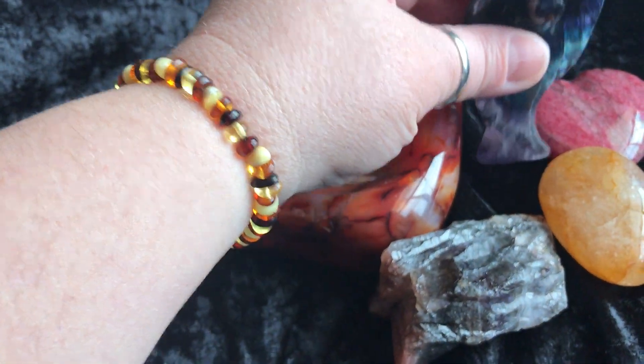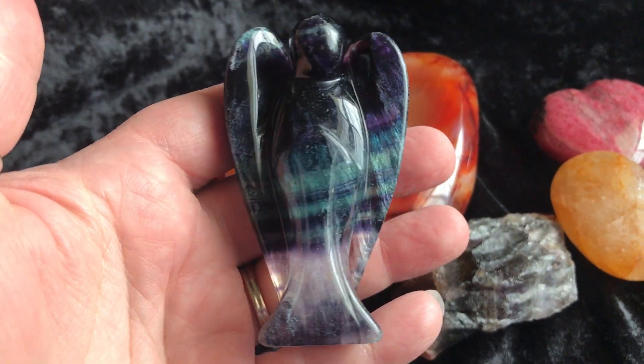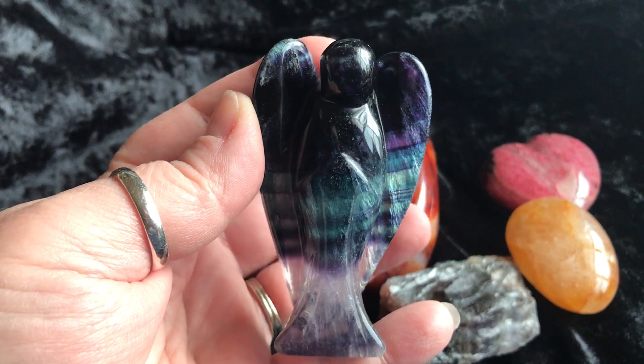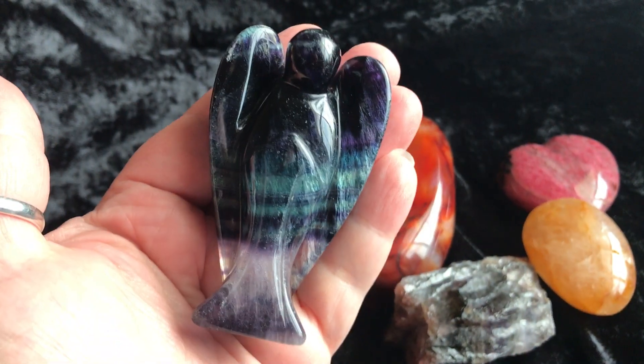Check out this — this is a florid angel. Look at her, she's so beautiful. Look at the coloring through there in her wings. She's stunning, gorgeous.